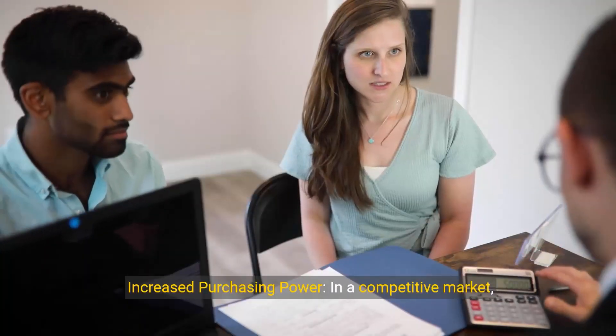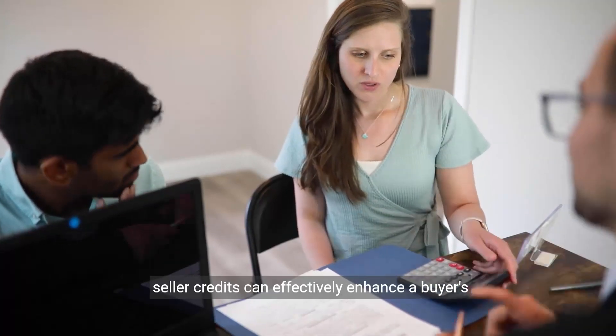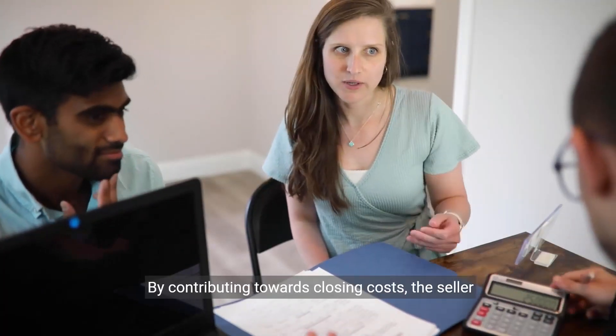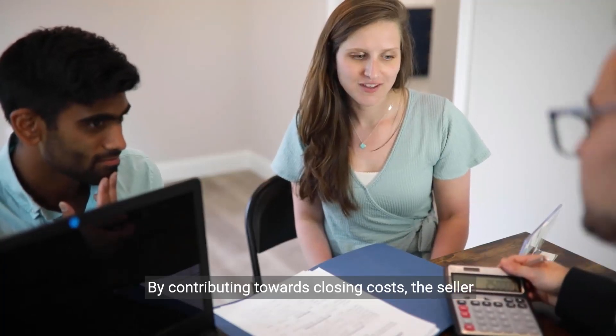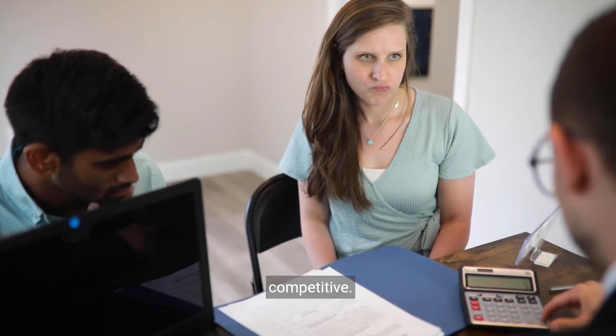Second, increased purchasing power. In a competitive market, seller credits can effectively enhance a buyer's offer without lowering the asking price. By contributing towards closing costs, the seller essentially increases the buyer's effective purchasing power, making their offer more competitive.